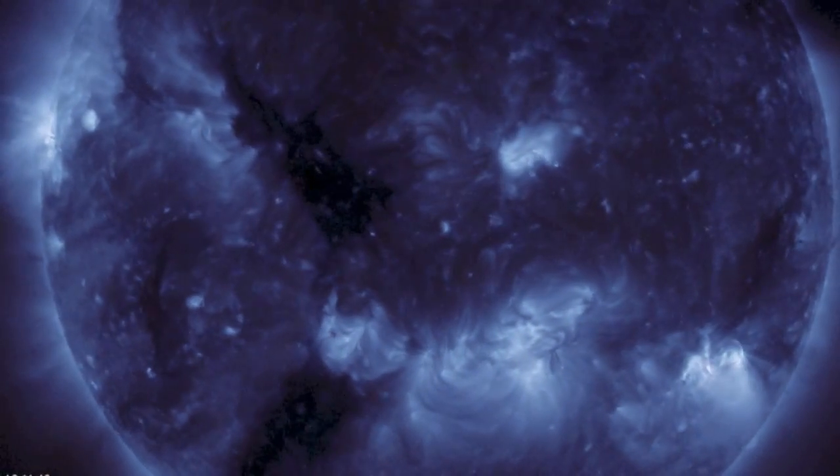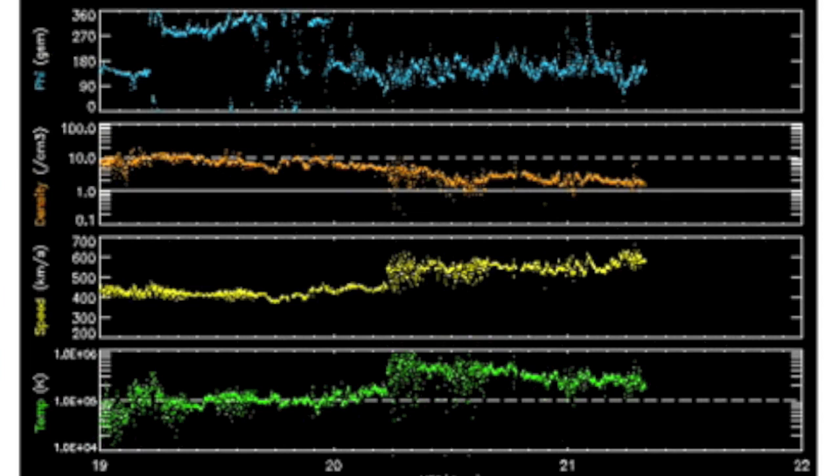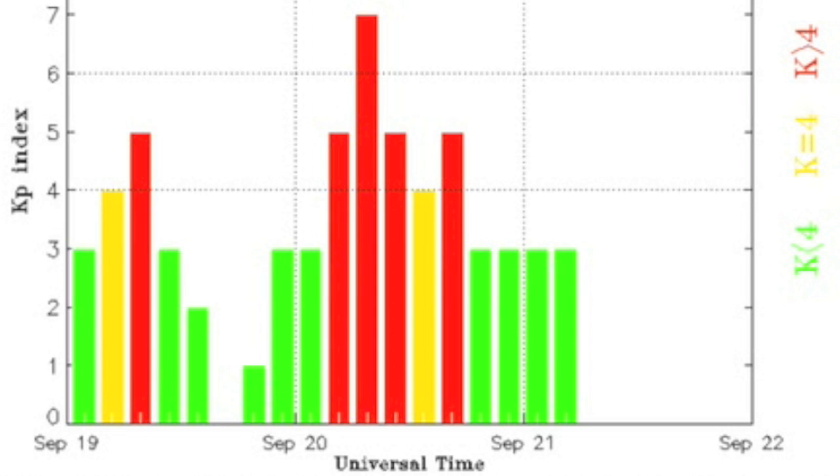Good morning folks, lots to discuss today so let's get to it. Before we detail an uptick on our star, let's stick around at Earth and dissect the solar wind phi angle shift in blue, followed by the high speed and plasma temperature readings in yellow and green — it's a combined coronal stream and CME shockwave.